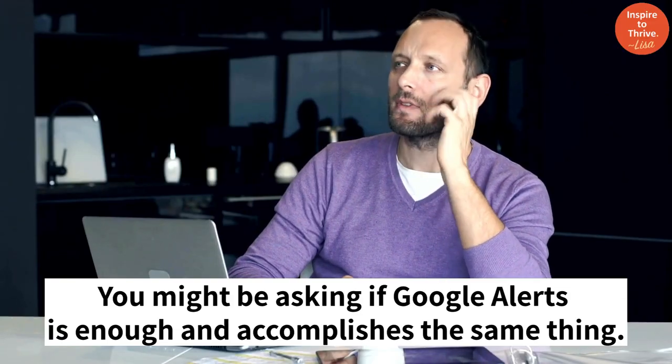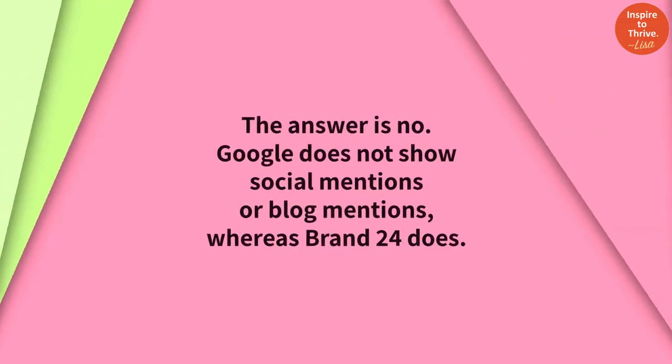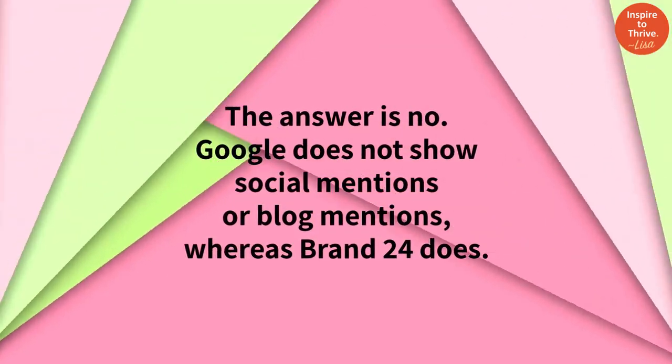You might be asking if Google Alerts is enough and accomplishes the same thing. The answer is no — Google does not show social mentions or blog mentions.